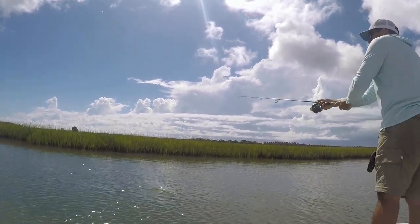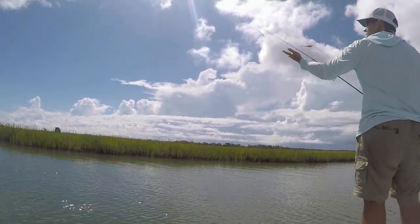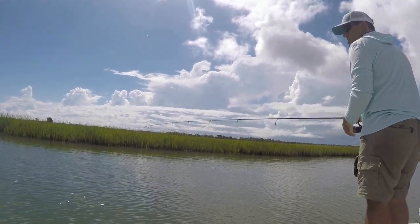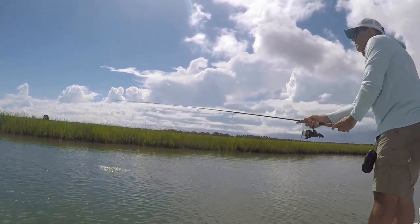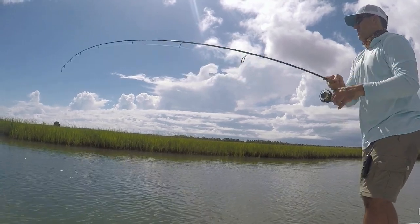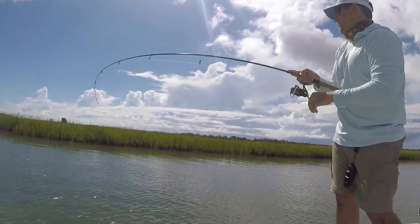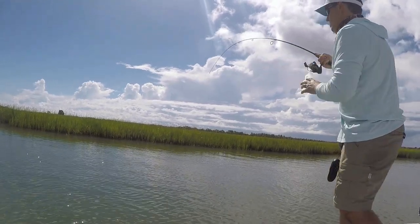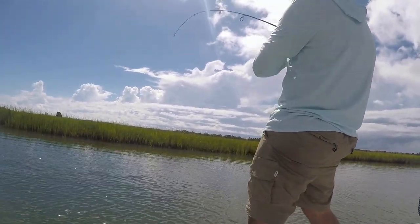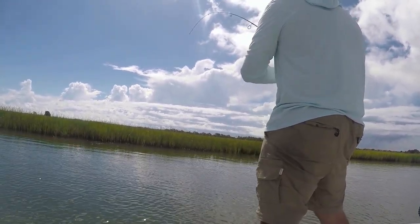Another big bite right there! I'm gonna try that one more time, see if I can get in there without spooking him — and he's on! Look at that, nice hit too! Another redfish — feels like... oh yeah! He just couldn't resist it. I kind of skipped it up there so I didn't drop it behind him with a big splash and scare him off. These fish are just holding right up here by the grass.